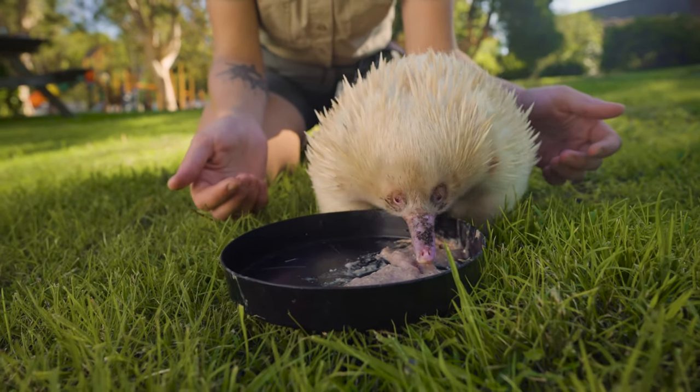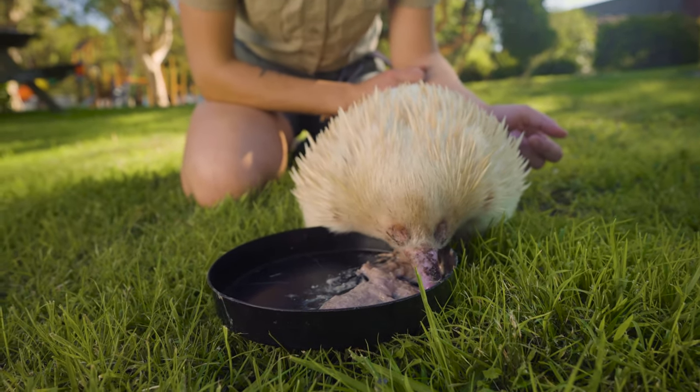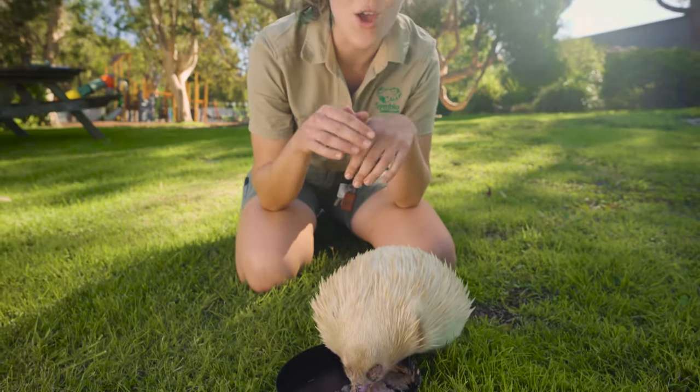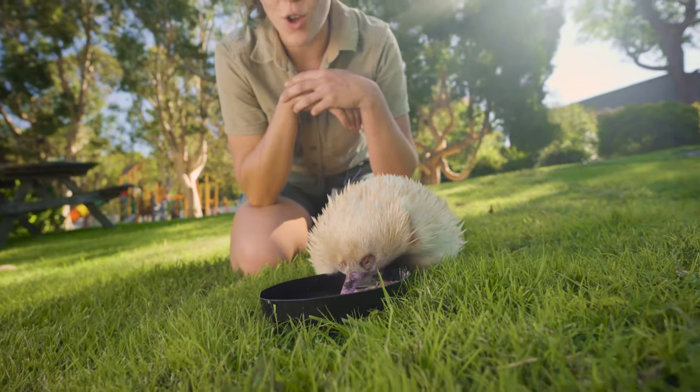Leo has a very, very long tongue — it's about 20 centimetres in length. This enables him to get into all the nooks and crannies in amongst rotten logs. He'll actually use his front feet, which are quite strong, to break through termite mounds and eat up all of those yummy ants and termites.